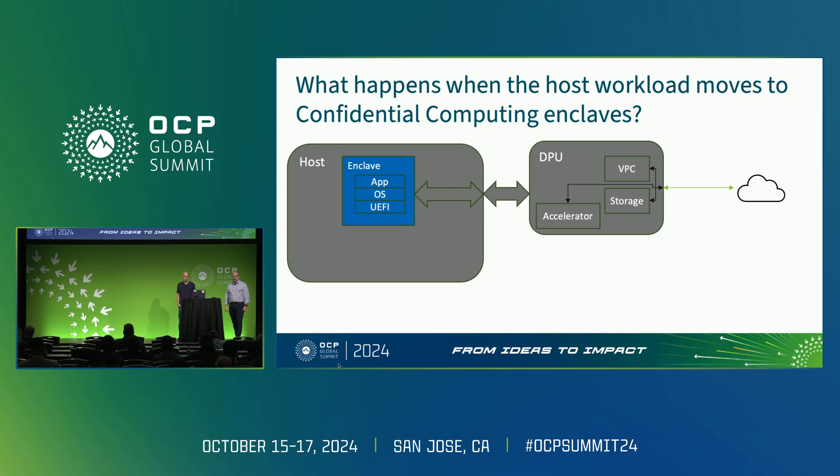So what happens when that host workload moves to a confidential computing enclave? If it's because they want to reduce their trust in the system operator, they're going to stop using the DPU resources because they have no way to be assured that the DPU is providing the services it claims to provide, that it's not exfiltrating data, and they can't trust the PCIe port connection they have to the DPU. That means the workload inside the enclave has to duplicate that work — implement their own key management, and they can't use the accelerators available on the DPU.